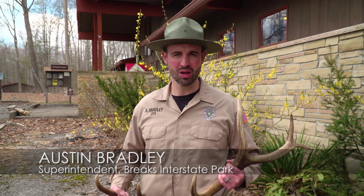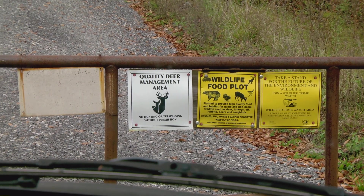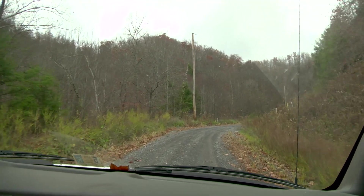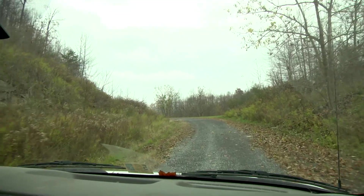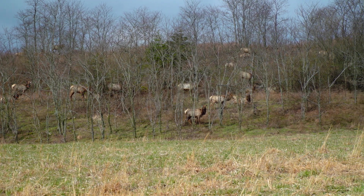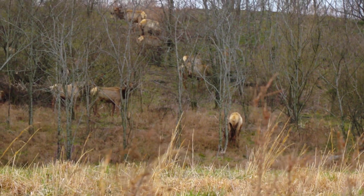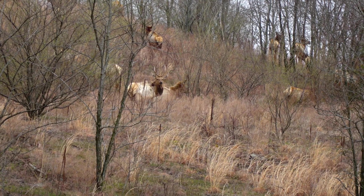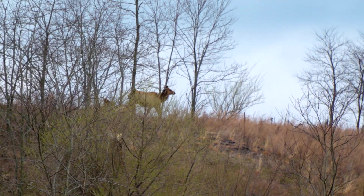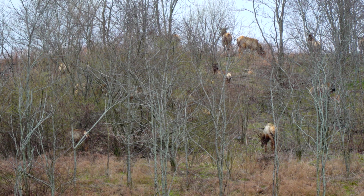Hey folks, it's Ranger Bradley with Brakes Interstate Park coming to you today here at the visitor center. We are about to head up to the Virginia elk restoration zone today, actually go to where they were originally released in the Commonwealth of Virginia. Most of the elk that we will be seeing today, other than the ones which were actually born in Virginia, were taken from the Kentucky herd. Virginia joined with Kentucky in 2012, though Kentucky started their effort much earlier, to try to repopulate elk in the Appalachian Mountains.